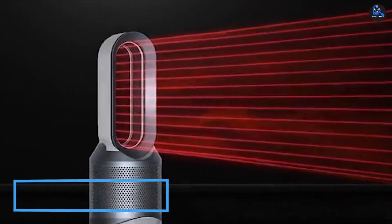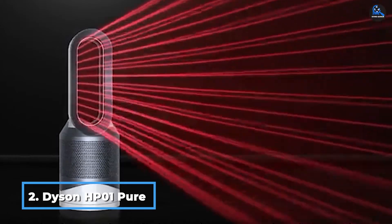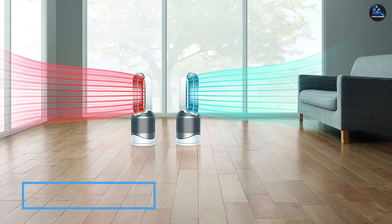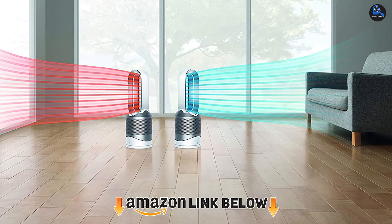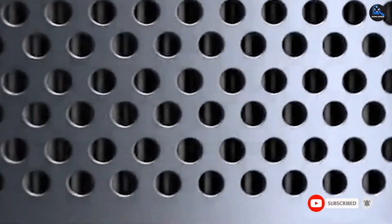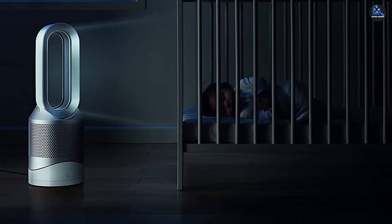Moving on to number 2, the Dyson Pure Hot+Cool HP01 Air Purifier is a stylish model that will raise the aesthetics in any room. In addition to cleaning the air, this air purifier has a heating function for raising the temperature in the room. This device has an air quality indicator that reports the level of pollution in the room, and it also has a cooling fan to optimize airflow. However, this device's cooling function is a bit weak.